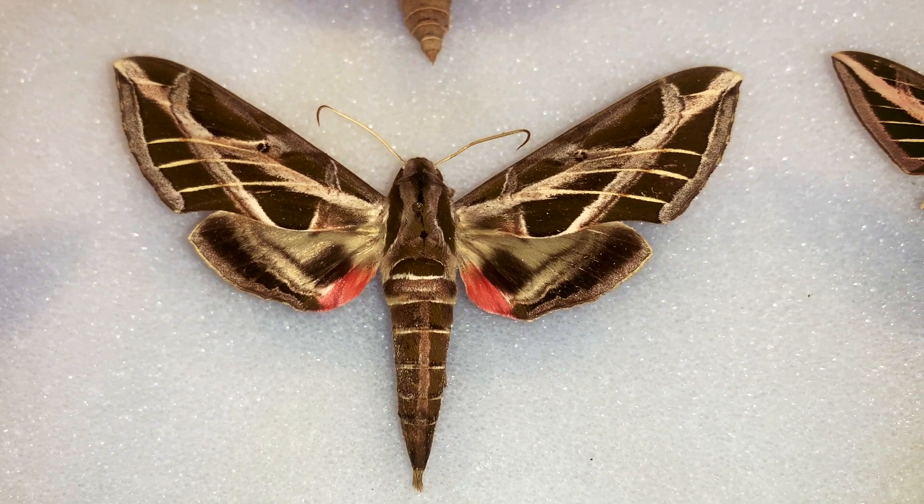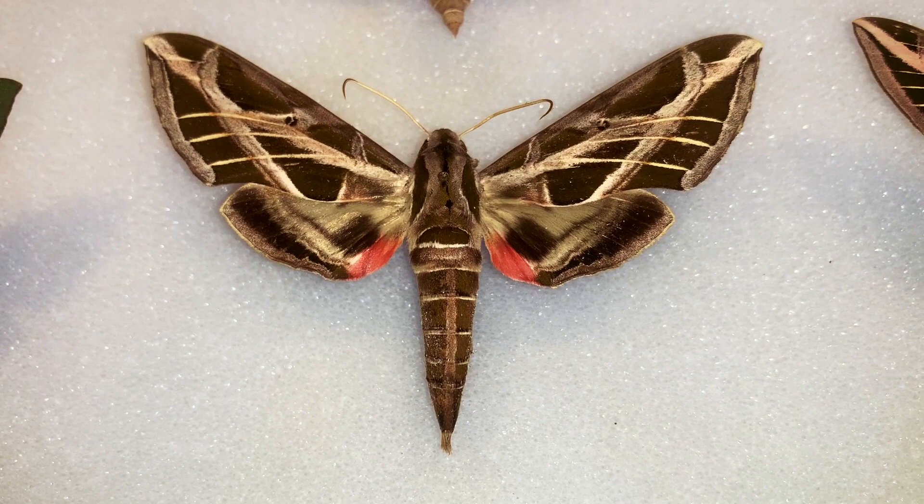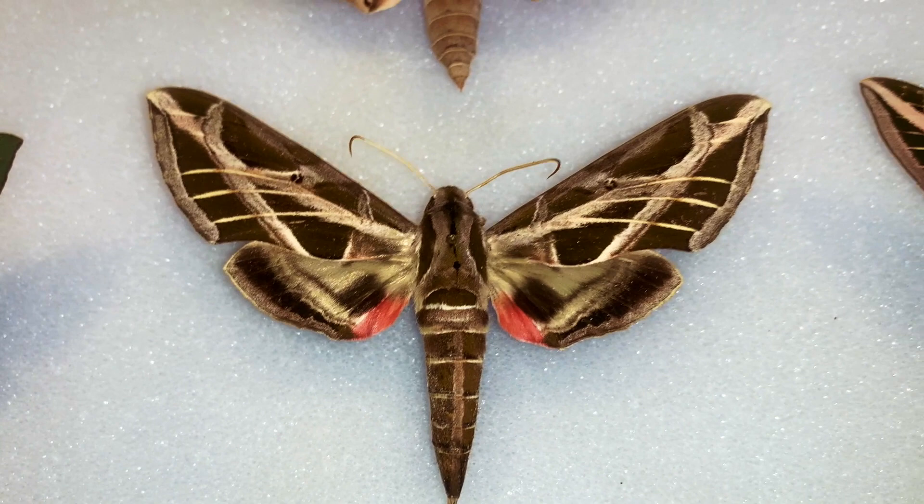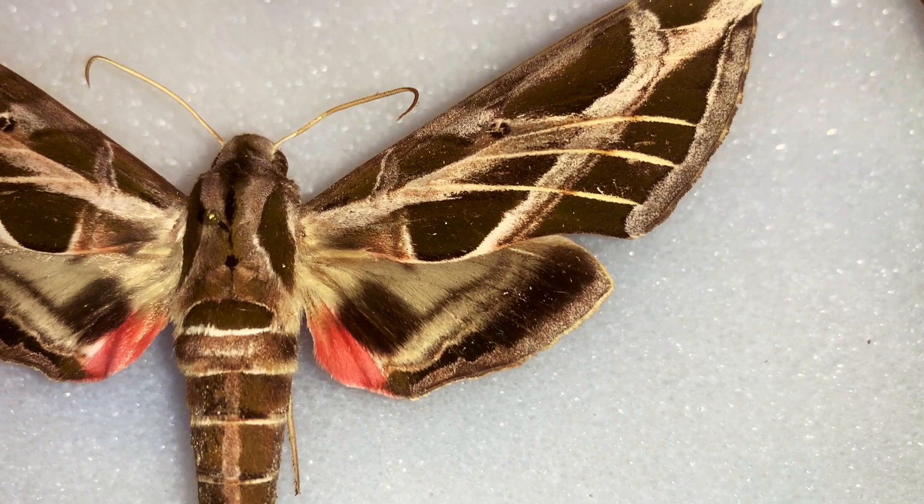If you find one, it's kind of tough to tell apart from Eumorpha fasciatus, but fasciatus has a much more prolonged pink band on the hind wing. Eumorpha vitis is just a striking creature — what a stunning creature. I love Eumorpha species.